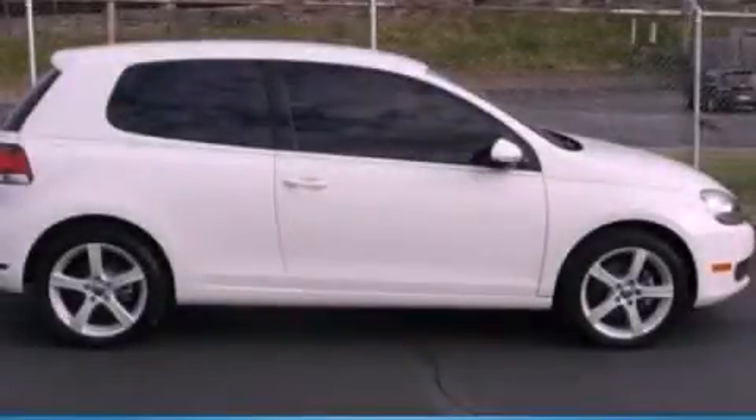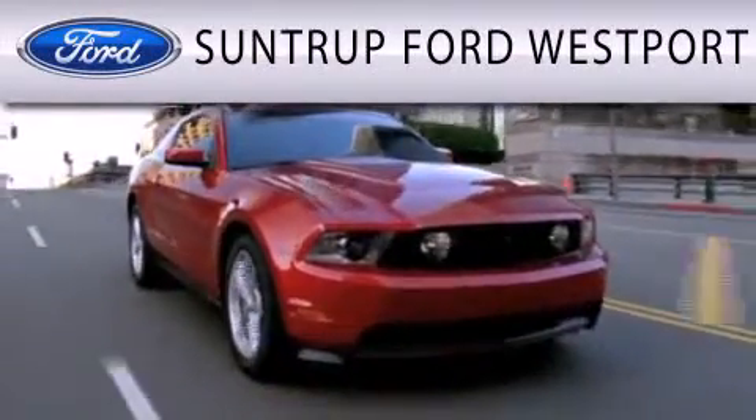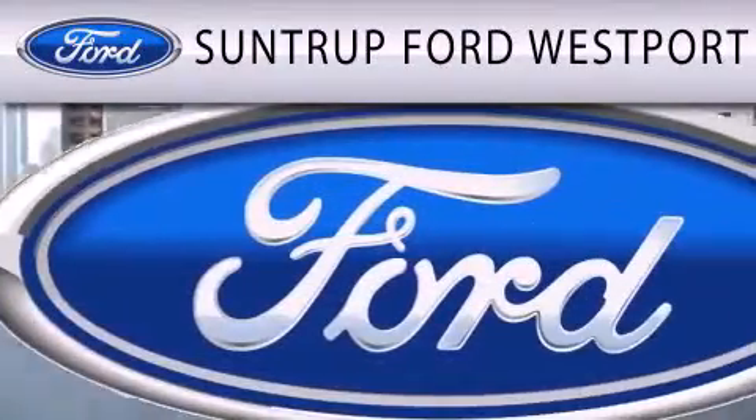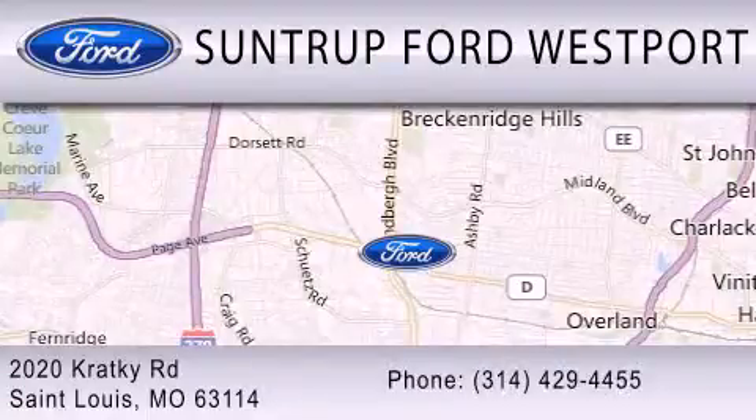Contact us today to arrange your test drive. SunTruck Ford Westport is dedicated to doing everything possible to ensure that the experience you have selecting your next vehicle is as pleasant as possible. We are located at 2020 Cracky Road in St. Louis.